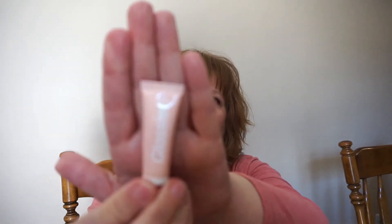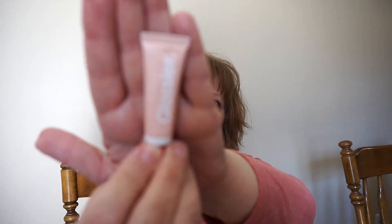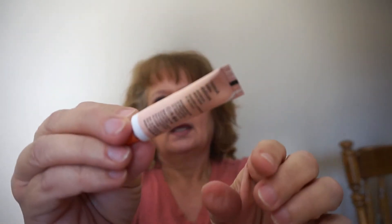The last thing is by Glossier — it is a coconut balm, assuming it's a lip balm. It comes in a little squeezy tube and it's a really thick balm. There's a slight scent but it's not overpowering at all, so if you don't like strong scents I don't think you'd mind this one.